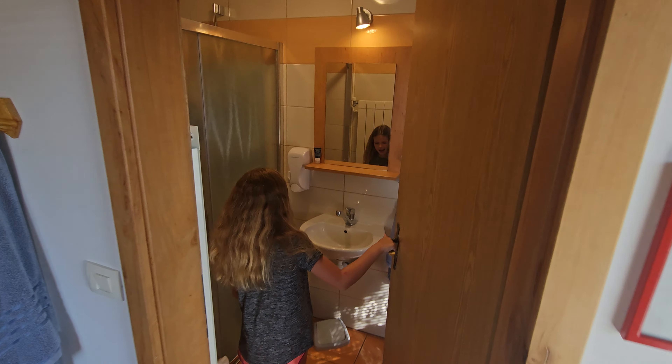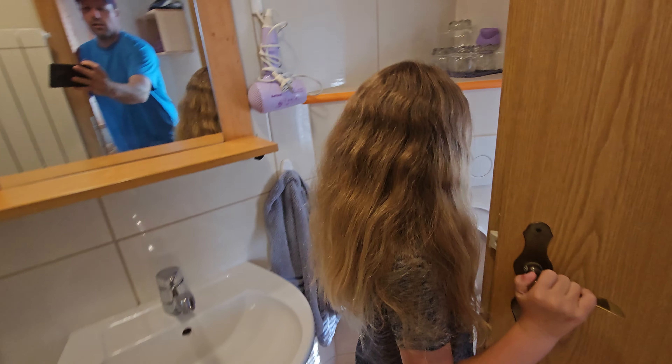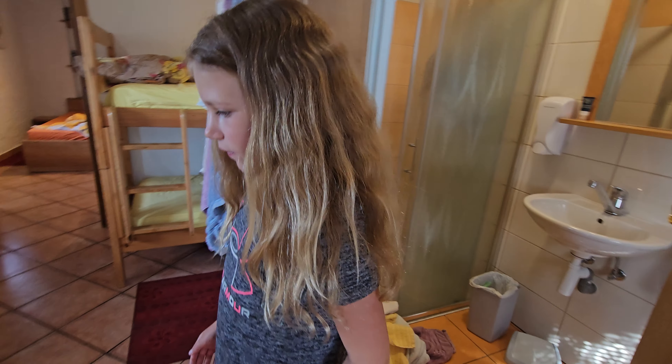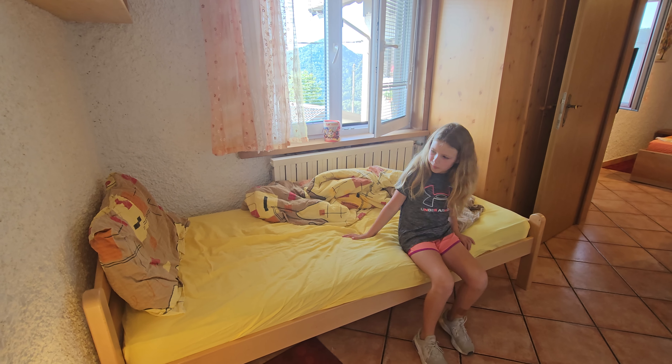This is the bathroom. It has a sink, toilets, and it has a shower with soap and conditioner.